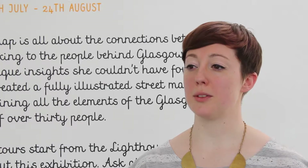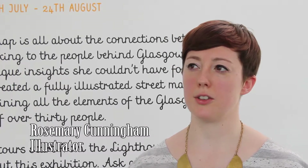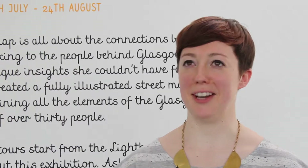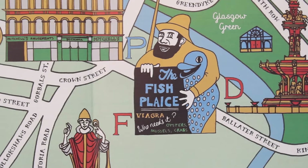With this being the Commonwealth year, I wanted to explore Glasgow's past but also its present, so it all links into the Commonwealth and the glory of Glasgow in a way — that hasn't been seen, or people don't notice. So I'm just bringing that to the fore. The F on the Glasgow alphabet map is the fish place.